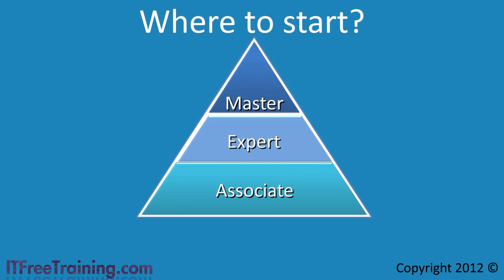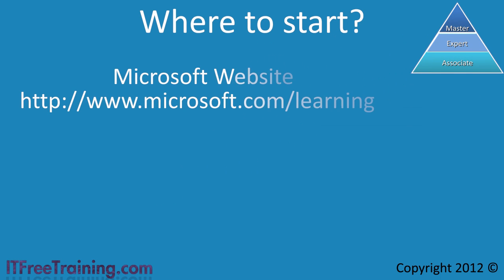One of the most common questions we are asked is where should I start my certification. With the change of certification structure, Microsoft has made it easier than ever before to know where to start. Looking at the certification tracks supplied by Microsoft, you can see that it has been divided into three parts, starting with associate and working your way up to expert and finally master. To better understand the certification paths, let's start from the bottom — the associate level.